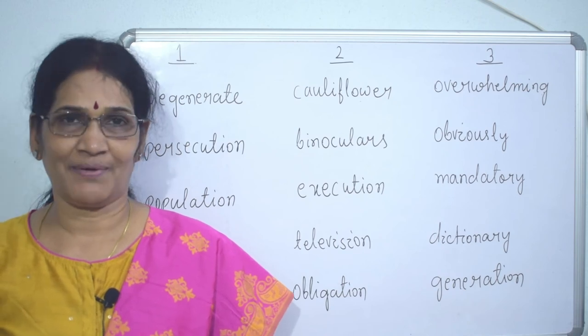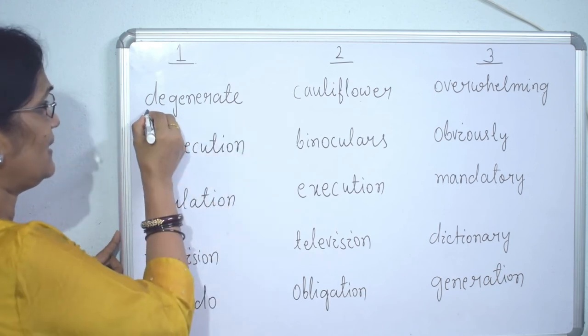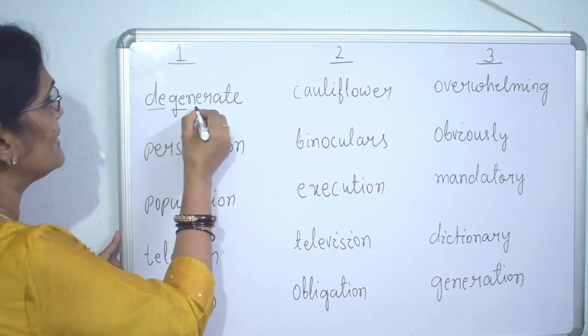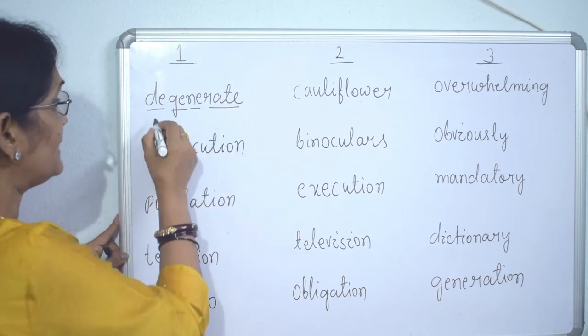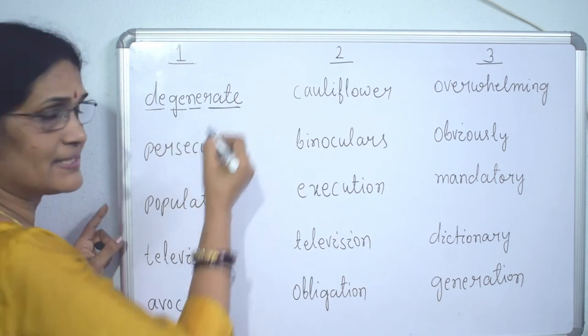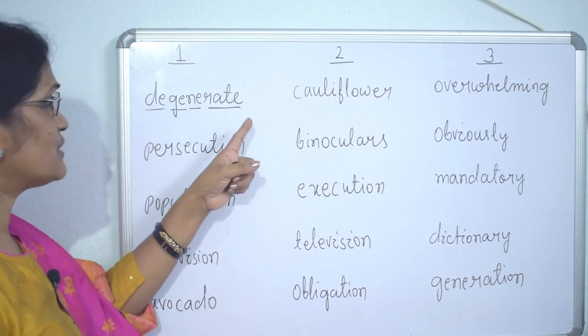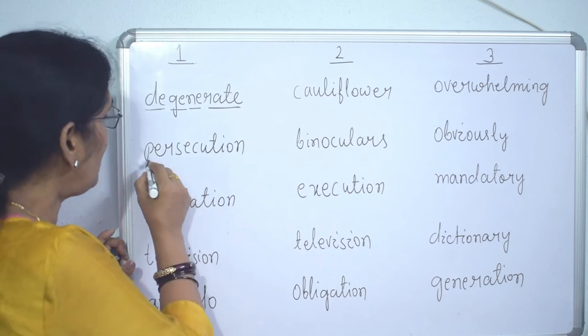Four-syllable words: 'degenerate' — de-gen-er-ate, four syllables. 'Occupancy' — four syllables.